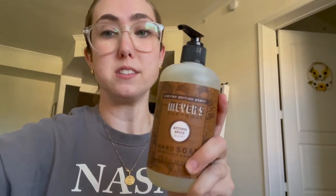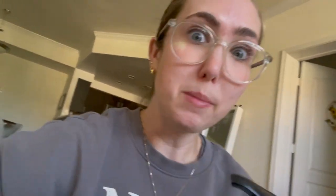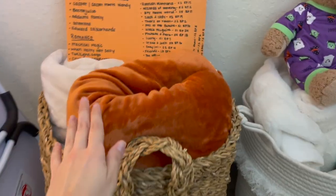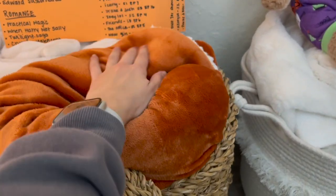Another thing he got me was this Method hand soap in acorn spice scent — I can't even describe how good this smells. Another reason this was so thoughtful is because he knows I'm allergic to candles, so he couldn't get me a fall candle. That's why I found this to be so thoughtful — it was something fall-scented that I could actually tolerate. He also got me a fall soft blankie that was in there — it is buttery smooth and I love the color, perfect for fall.